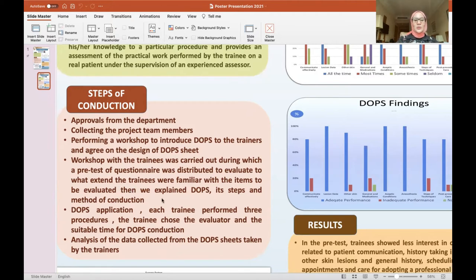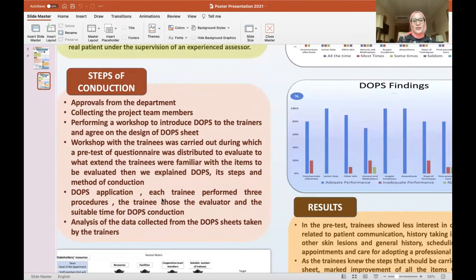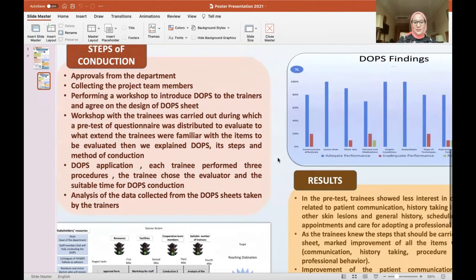We introduced DOPS and made a pre-test questionnaire to evaluate their pre-knowledge about the steps we would conduct. Then the DOPS application was carried out, where each trainee performed three procedures. The trainee showed the evaluator the suitable time for DOPS conduction. Finally, analysis of the data collected from the DOPS sheets, as well as the pre-test, was carried out.